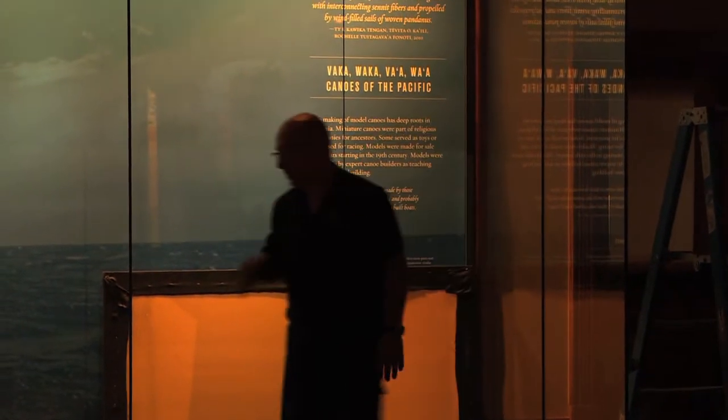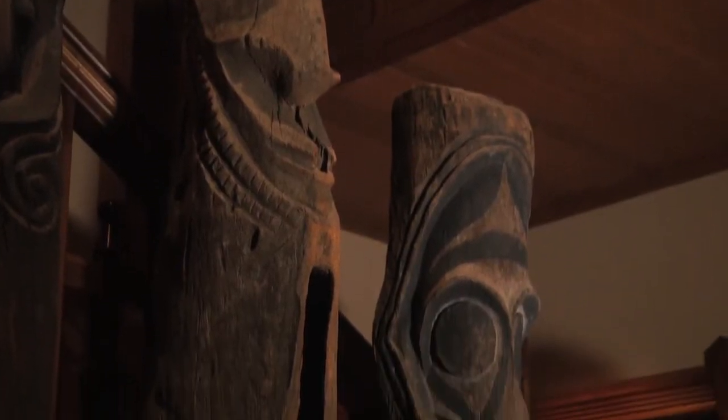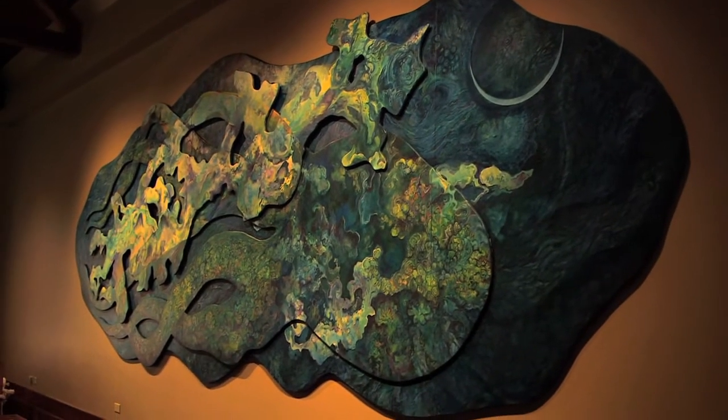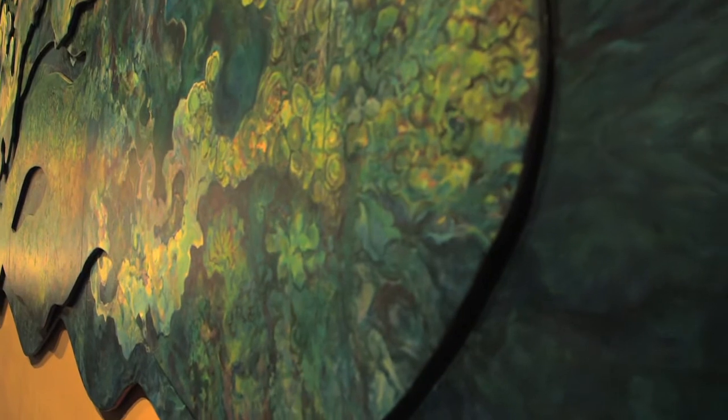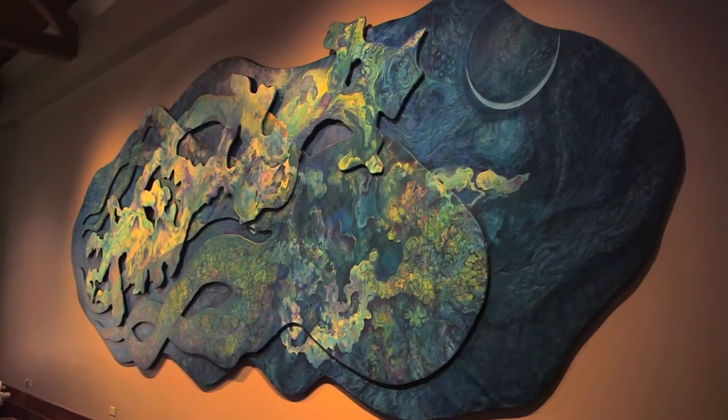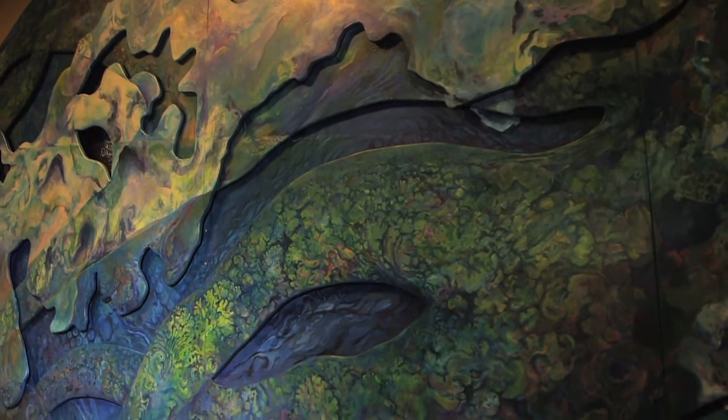We also worked with different artists and scholars and other people in the native community to help guide the process. This particular piece commands a major place in the hall — you come up the grand staircase and this is what you see. It actually consists of at least ten different pieces; it's a three-dimensional mural with three layers to it, done by a group of over 35 artists led by Meliana Meyer and a collective of four other master artists.